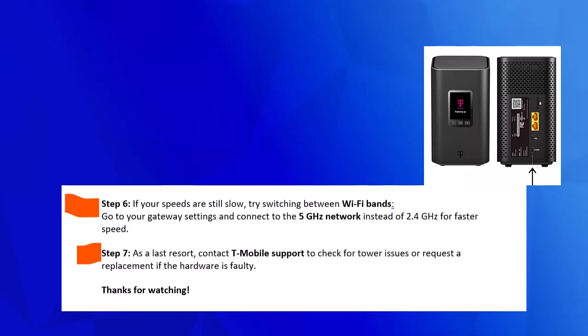Step 7. As a last resort, contact T-Mobile support to check for tower issues or request a replacement if the hardware is faulty. Thanks for watching.